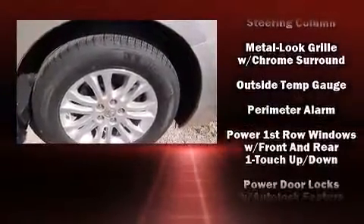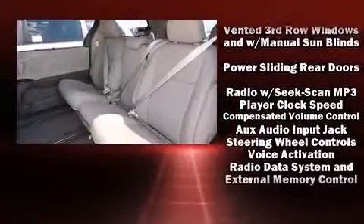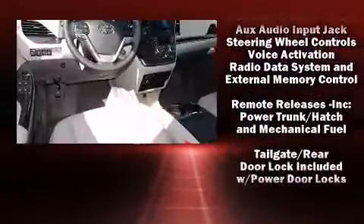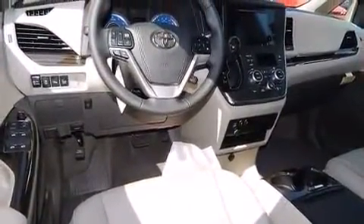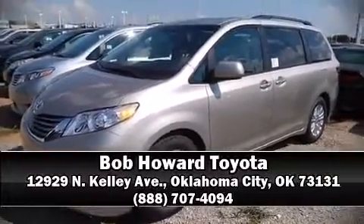Toyota ensures the safety and security of its passengers with equipment such as dual front impact airbags, head curtain airbags, traction control, anti-whiplash front head restraints, and four-wheel disc brakes with ABS. Stop by our dealership or give us a call for more information.